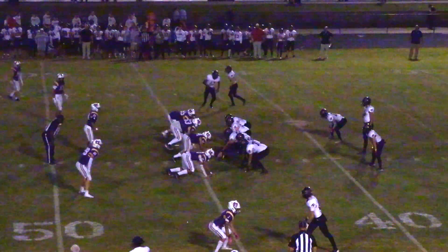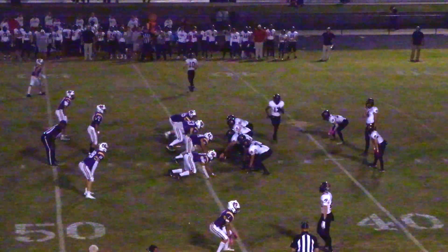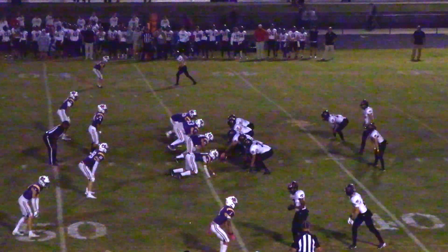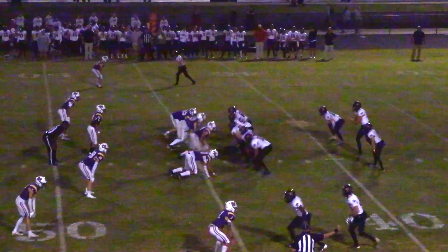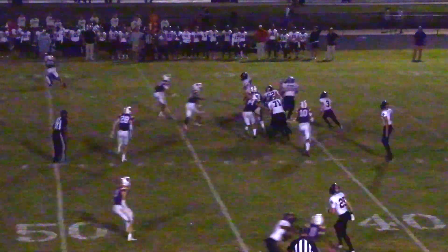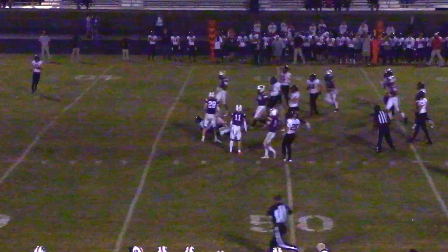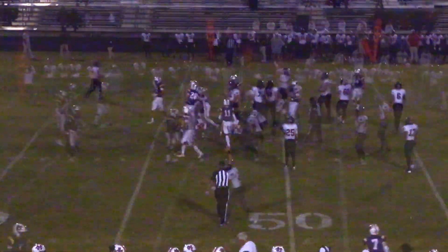First and ten for the Wildcats at their own 44-yard line. Houston Scott in the shotgun, got Billings to his left and McClure to his right. He's going to take the snap, going to hand the ball to Billings going out to the right — he cuts it back to the left, avoids a tackler, he's got five, about eight yards and almost another first down.